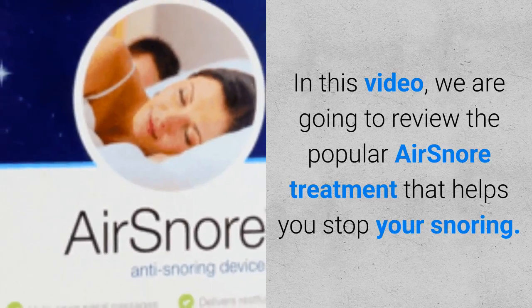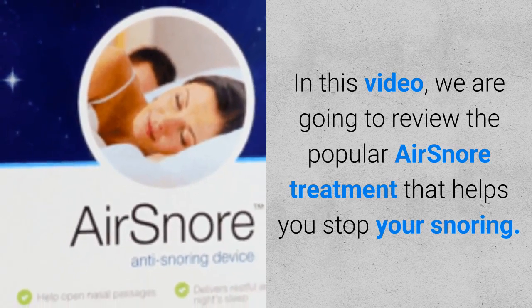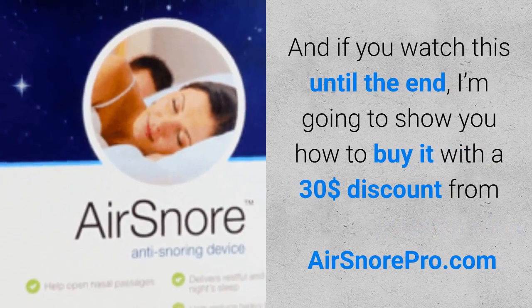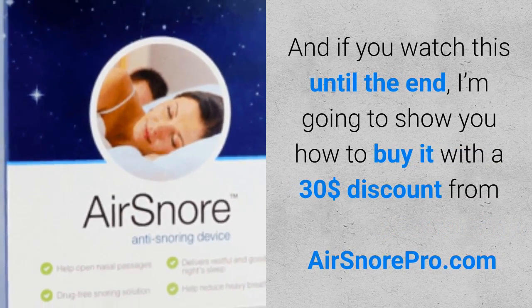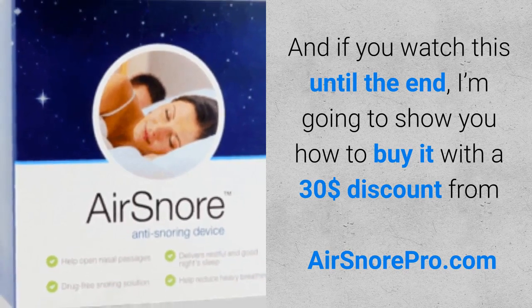In this video, we are going to review the popular AirSnore treatment that helps you stop your snoring. And if you watch this until the end, I'm going to show you how to buy it with a $30 discount from airsnorepro.com.